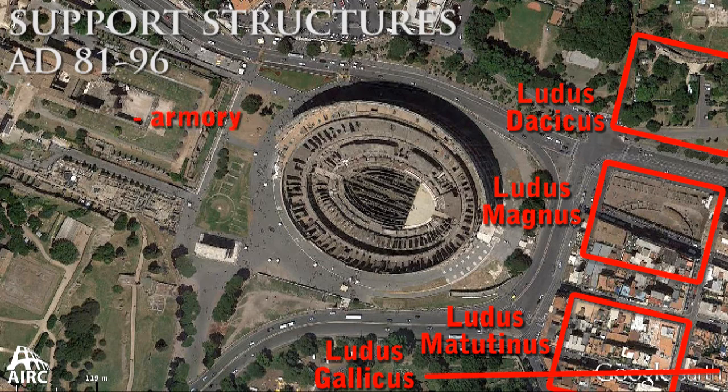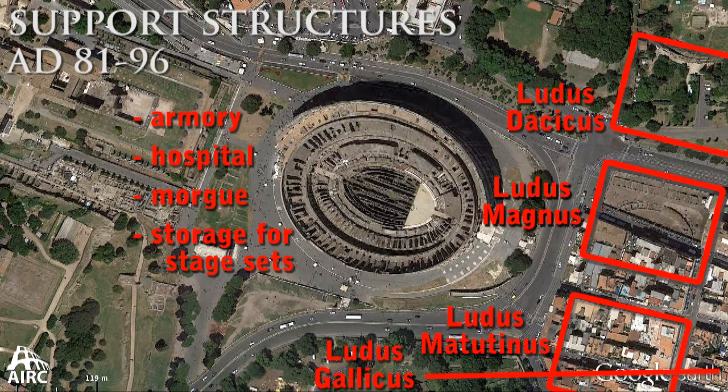We also have an armory, because the armor has to be kept locked up separately from the gladiators — just read your history on Spartacus to know how dangerous gladiators can be. There's a hospital, there's a morgue, and there are people in charge of the stage sets which are erected as part of the spectacle inside the Colosseum.